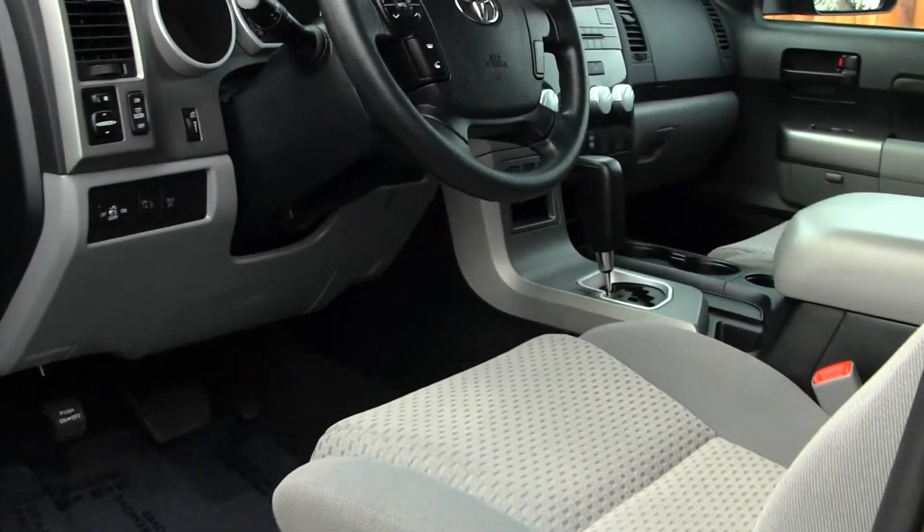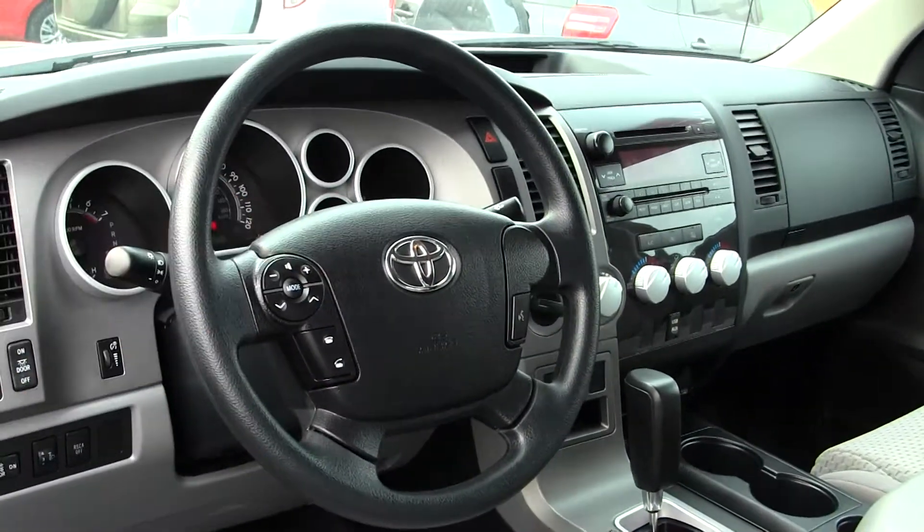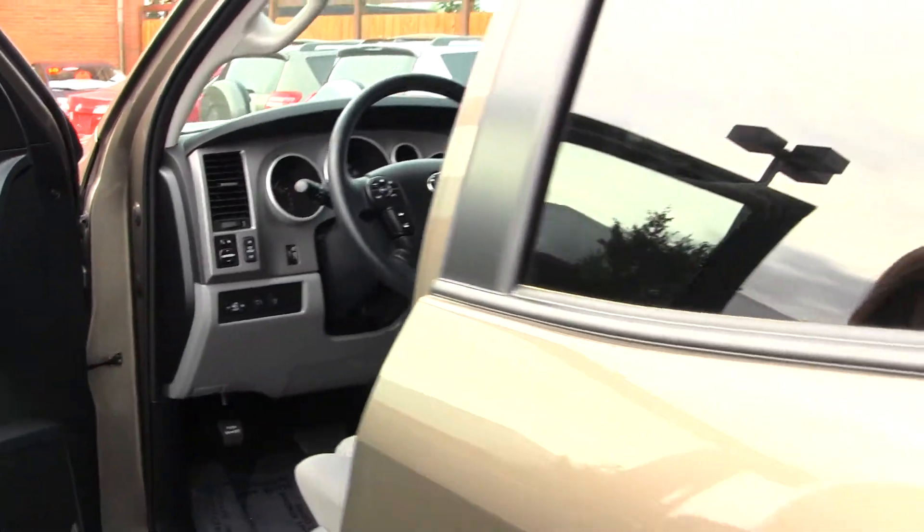Inside you have two-tone cloth seats, iPod integration, and Bluetooth at the steering wheel. All your power options — windows, locks, mirrors, and seats. Nice and clean on the inside.